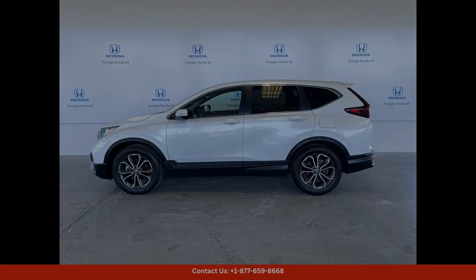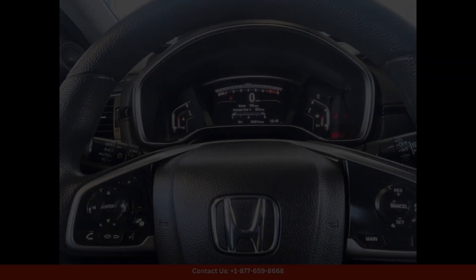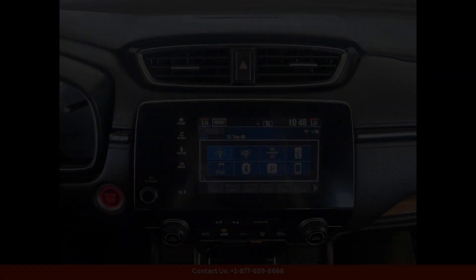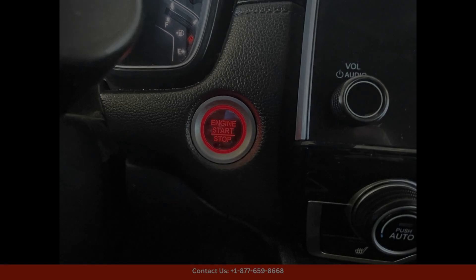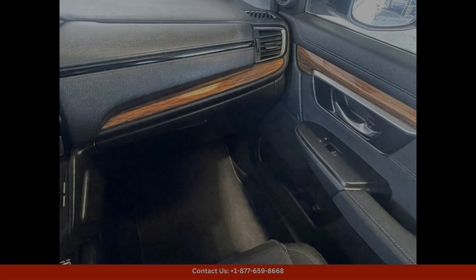Under the hood, you'll find a powerful and efficient 1.5L turbocharged engine that delivers impressive performance and fuel efficiency. The CR-VX is equipped with all-wheel drive, making it well-suited for navigating the diverse terrain of Puerto Rico.